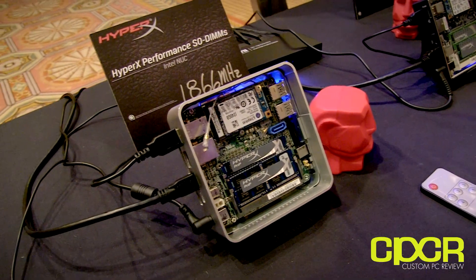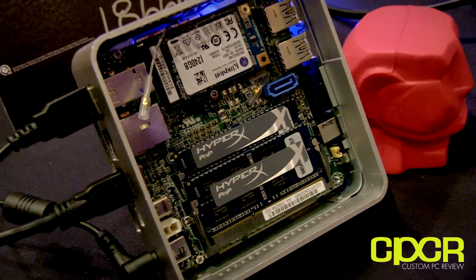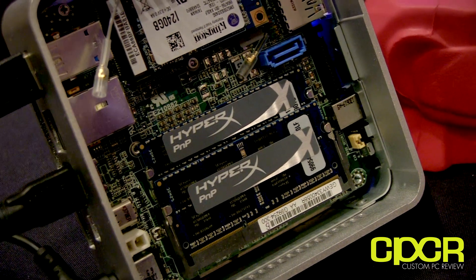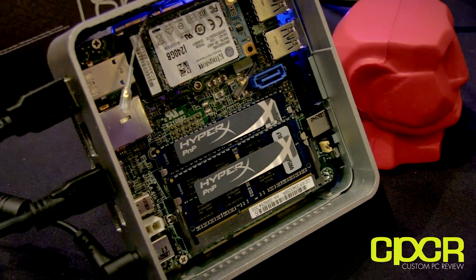This next one is the Intel NUC — a later model — running at 1866MHz. Same thing: plug-and-play memory, very easy for the user. You're running at 1866MHz speeds, and that extra bandwidth helps in video encoding and tasks where you want that extra memory.